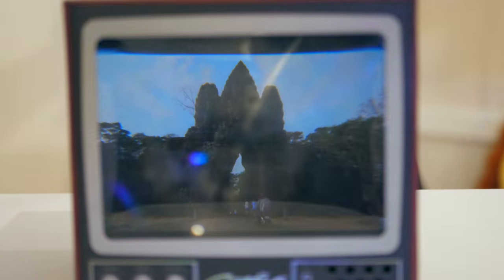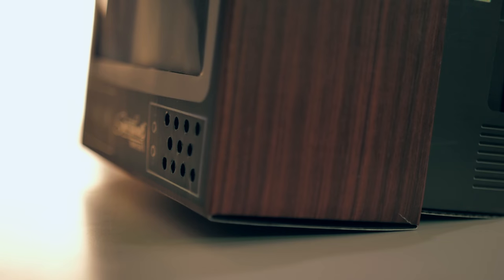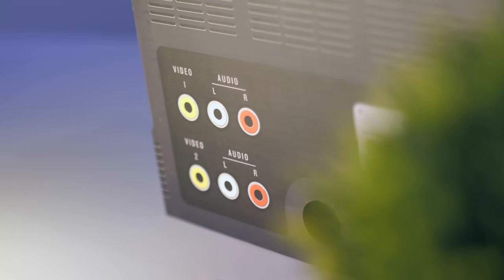But turning the lights off, and this thing goes from a cool little novelty to what I would say is a game changer. Connect your phone to a Bluetooth speaker, whack it in here, and this is the best screen magnification I've ever seen.